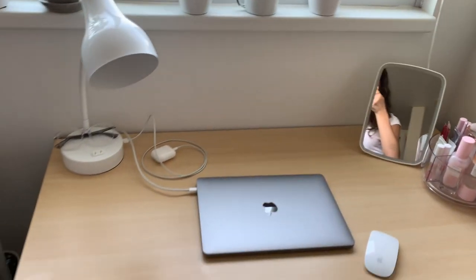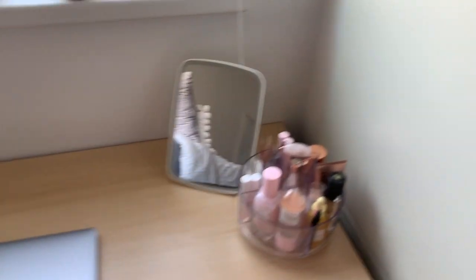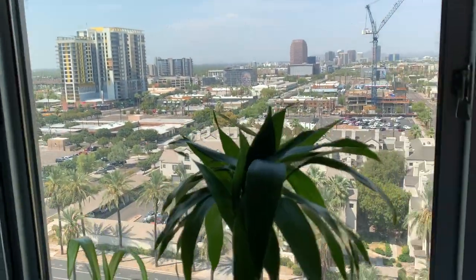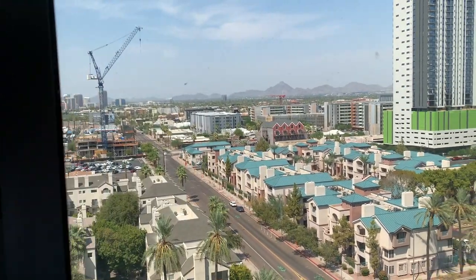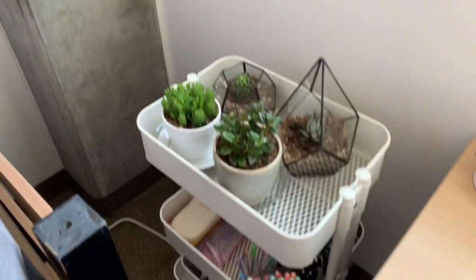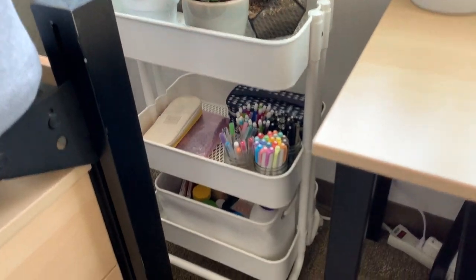On my desk I just keep my laptop and some makeup that spins, which is easier. I got pretty lucky with the view — if you're on the other side of the hall you'll just see the other building with a brick wall. Over here I just have an IKEA cart with more plants, some school materials, and vitamins.